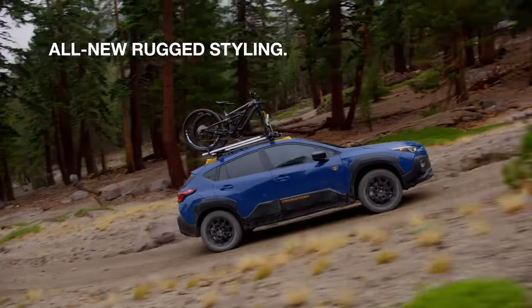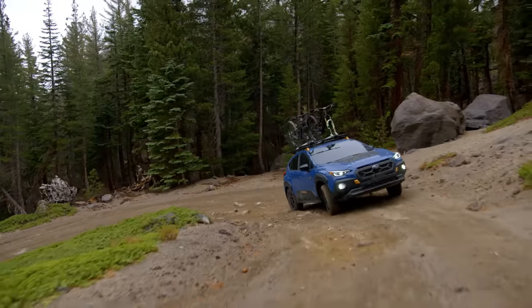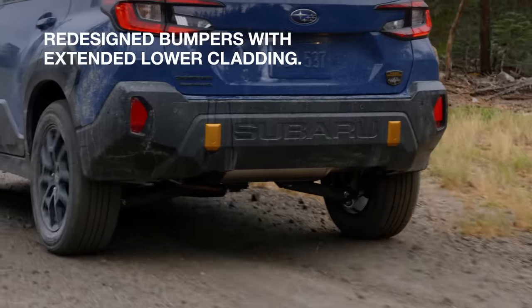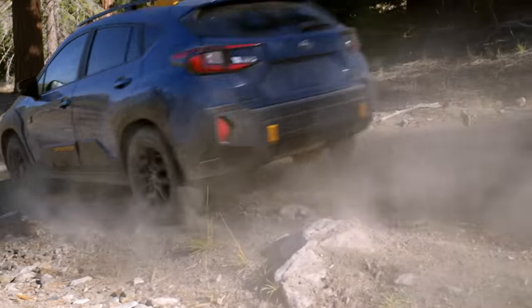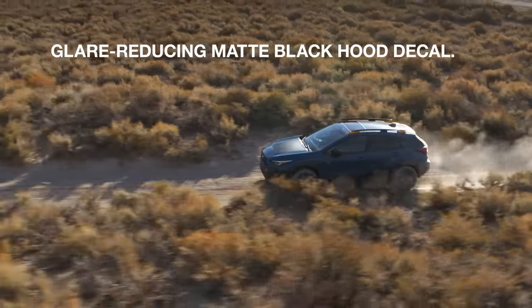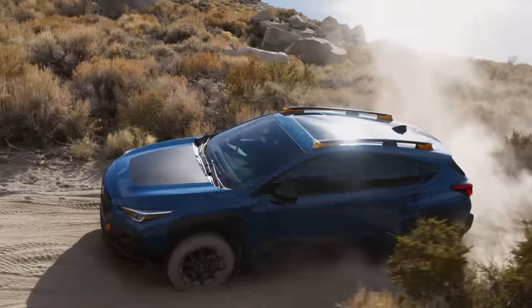All-new rugged styling makes a bold statement while providing protection from off-road conditions. The front and rear bumpers have been redesigned with extended lower cladding, which offers more protection against scuffs and scratches. A matte black hood decal helps shield drivers' eyes from glare, especially when off-roading on steep inclines.